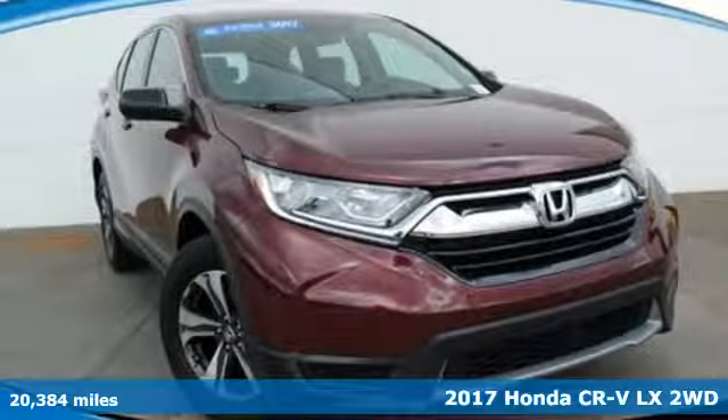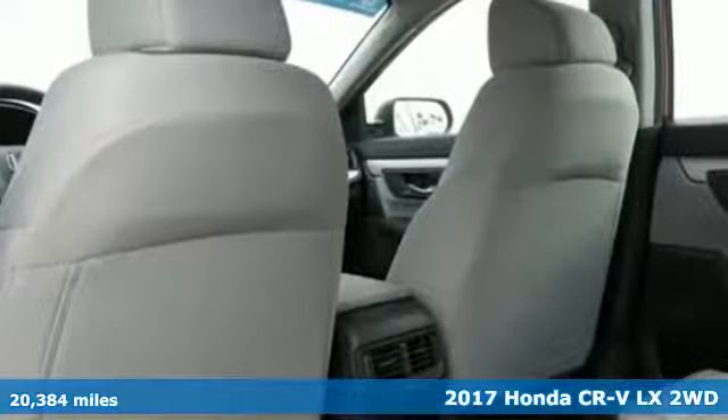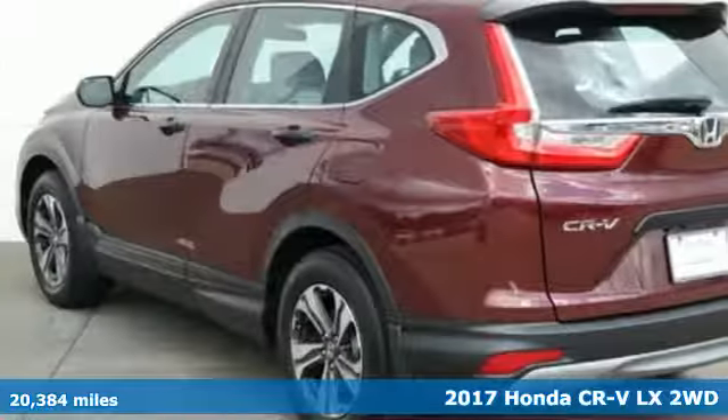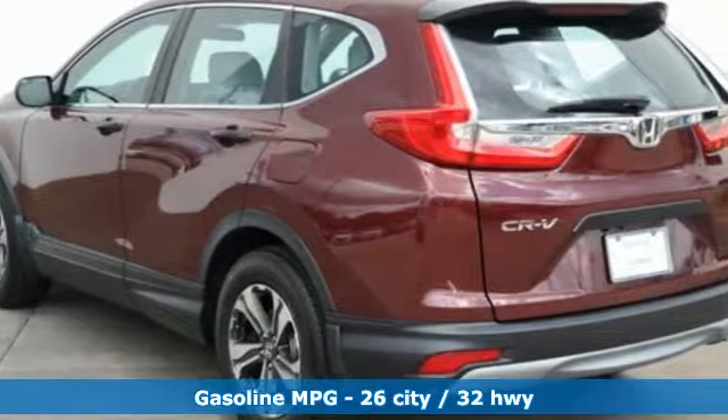Here's a certified 2017 Honda CR-V. Capability without compromise isn't a dream, it's a CR-V. Plus, it offers an exciting list of features.